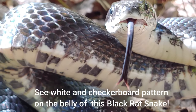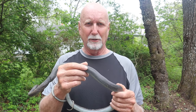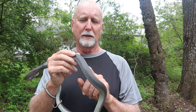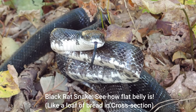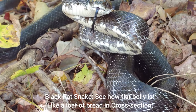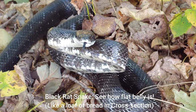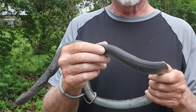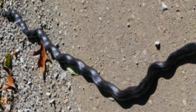Also notice how uniformly black the black racer is, while black snakes often have a pattern that's sort of remnant of their juvenile stage. Another distinguishing feature is body shape: the black racer's body is more cylindrical, while the black rat snake has more of a flat belly and a curved back. Black racers are almost uniformly circular in cross-section.